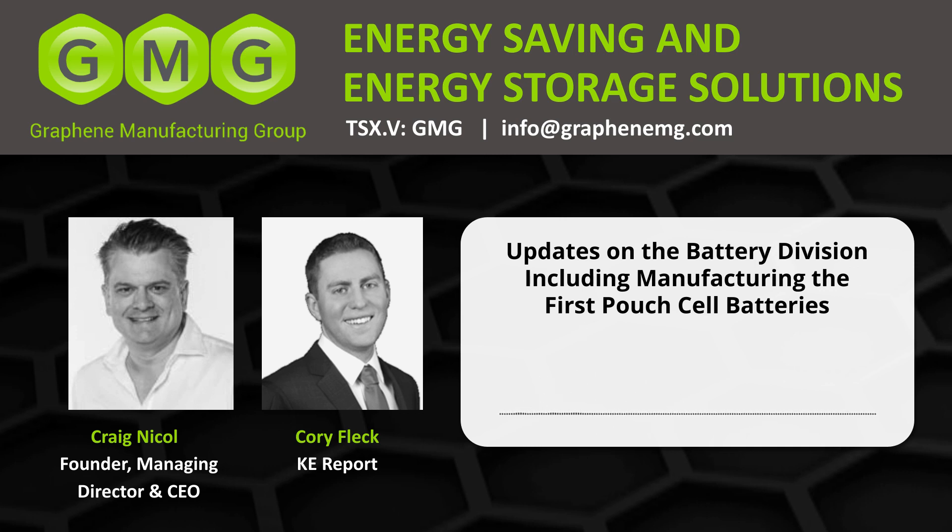With a keen eye to the energy savings part of the business as well — those are the other divisions, Thermal XR and the lubricants. I just wanted to get that update mostly on the battery division. If anybody has any follow-up questions, please email me at fleck at kereport.com. In full disclosure, I am a shareholder of GMG. I'll follow up with Craig as more news hits the market. Craig, thank you again for your time. Thanks, Corey. Talk soon.